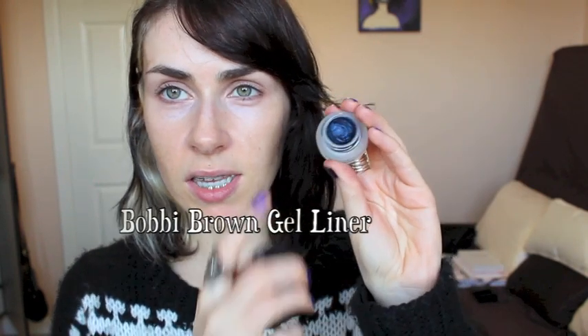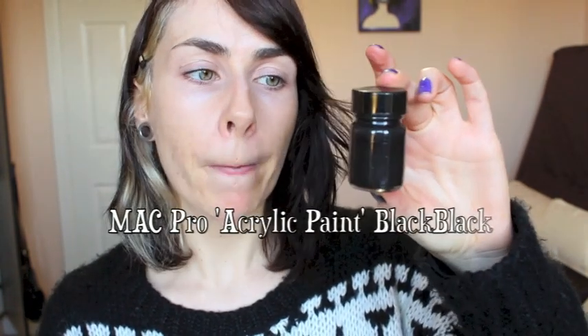On the higher price range is the Bobbi Brown Gel Eyeliner — fantastic products, and it never dried up on me. Absolutely superior eyeliner, but it is on the higher end. One that's similar but not actually an eyeliner is the MAC Pro Acrylic Paint in Black Black — a multi-use product okay for use around the eye. It's like a liquid eyeliner but a paint, so you dip your brush in or scoop some onto a palette.